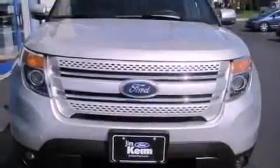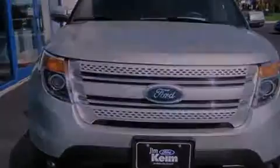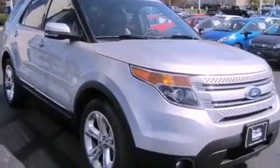This SUV has an automatic transmission, a six-cylinder engine, and the added capability of four-wheel drive. Its top features include a rear-view camera,